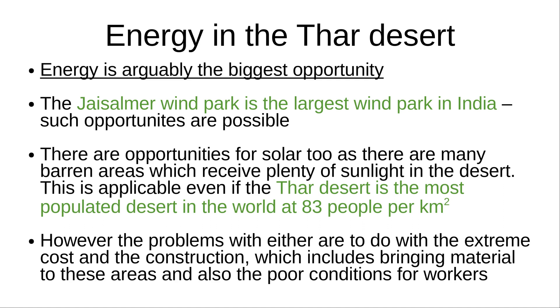Energy is arguably the biggest opportunity. The Jaisalmer Wind Park is the largest wind park in India, showing that such opportunities are possible. There are definite opportunities for solar too, as there are many barren areas which receive plenty of sunlight in the desert. However, the problems with either are to do with the extreme cost and the construction, which includes bringing material to these areas.